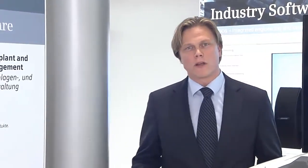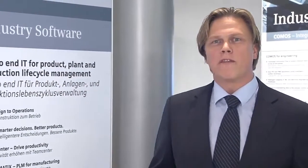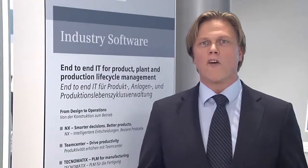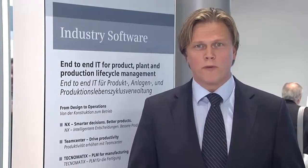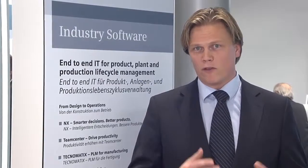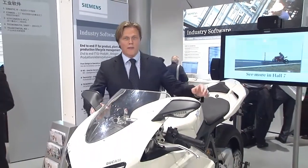What is the value that Siemens PLM software brings to the market? We are part of an innovative company that understands the value of product innovation and production automation. We have the most complete vision and solution portfolio in the whole industry, helping our customers make the smartest decisions and build the best products — connecting productivity and efficiency.